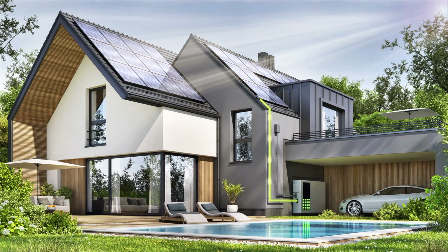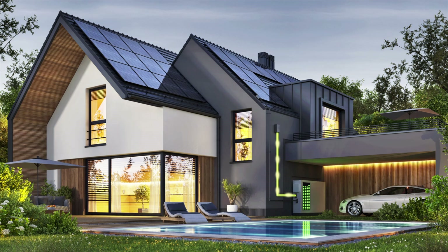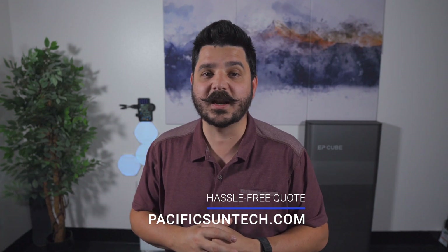The beauty of the solar mandate is that you're now creating your own energy on-site, and the state wants you to do that — they want you to be independent of the grid. Yes, it's an extra cost to incorporate into your budget, but we have financing available on new construction projects so you can keep your existing construction loans in place and take a separate financing option just for the solar and battery aspect.